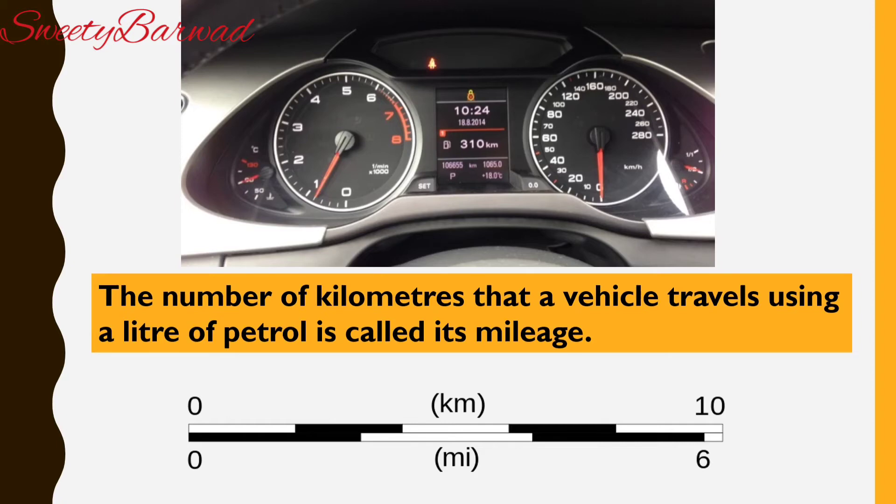A scooter covers 40 km using one litre and a motorbike covers 60 km using one litre. The number of kilometres that a vehicle travels using a litre of petrol is called its mileage. Different vehicles have different mileages.